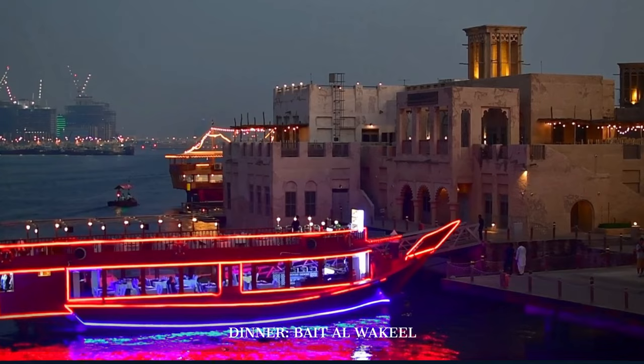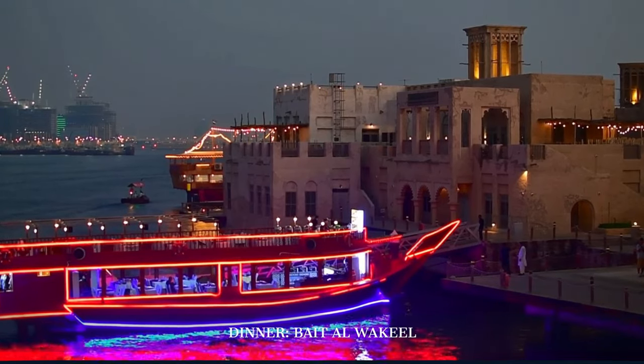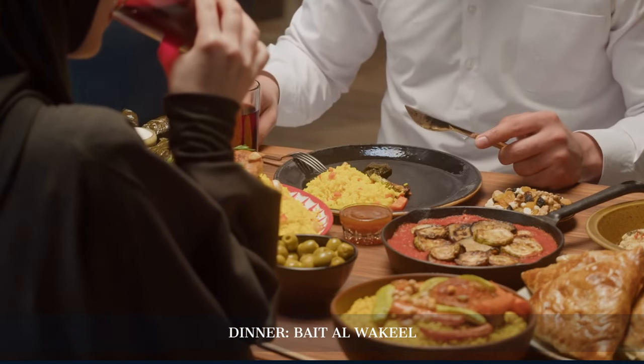Next, we dine at the charming Beit Al-Waikil, a gem in historic Burdubai, offering an authentic taste of Emirati cuisine right on the serene Dubai Creek.